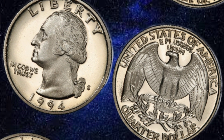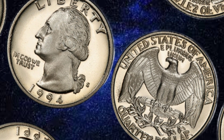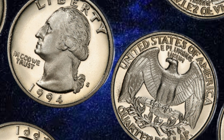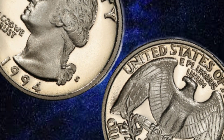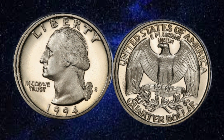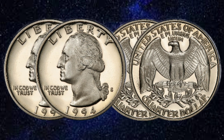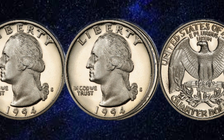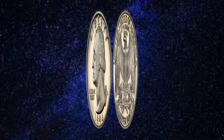When it comes to the monetary worth of the USA Liberty 1994 quarter dollar coin, its face value stands at 25 cents. However, its numismatic value far surpasses its denomination. Collectors are willing to pay a premium for well-preserved specimens, coins with mint errors, or those bearing specific mint marks. Depending on its condition and rarity, this coin can command a significant premium in the collector's market.